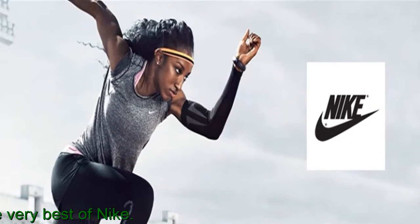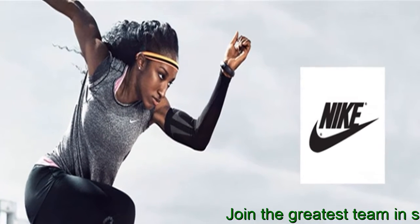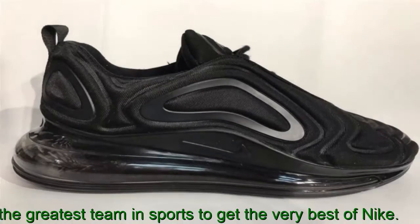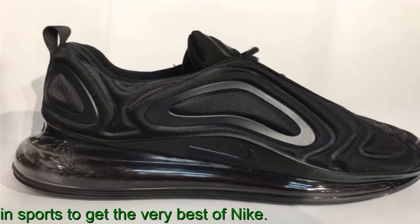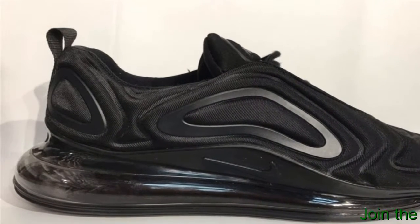Has Air Max gone too far? A textile and synthetic upper gives comfortable support. Molded lines in the upper appear to radiate out from the sides, creating a wave-like design. Rubber coverage on the outsole gives durable traction, and translucent rubber on the heel highlights the air unit.